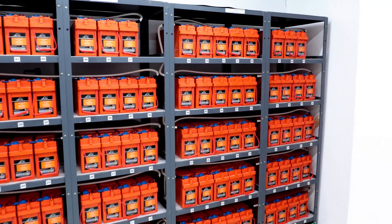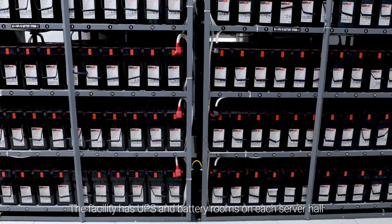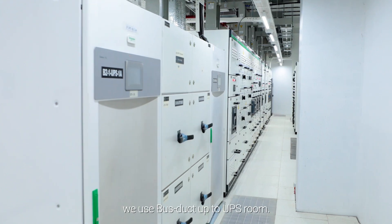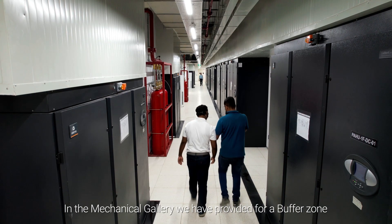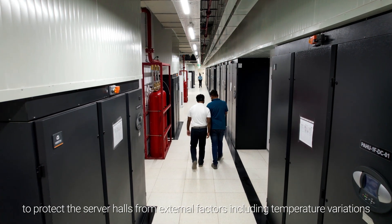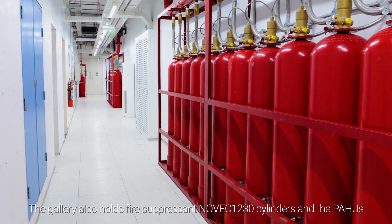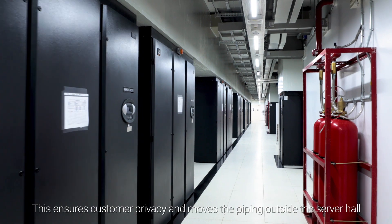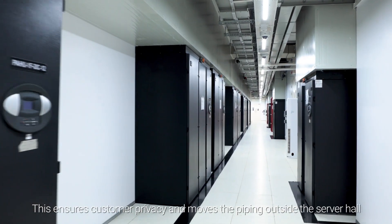The facility has UPS and battery rooms on each server hall floor, along with a transformer on each individual floor. We use bus duct up to the UPS room. In the mechanical gallery, we have provided a buffer zone to protect the server halls from external factors including temperature variations. The gallery also holds fire suppressant Novec 1230 cylinders. This ensures customer privacy and moves the piping outside the server hall.